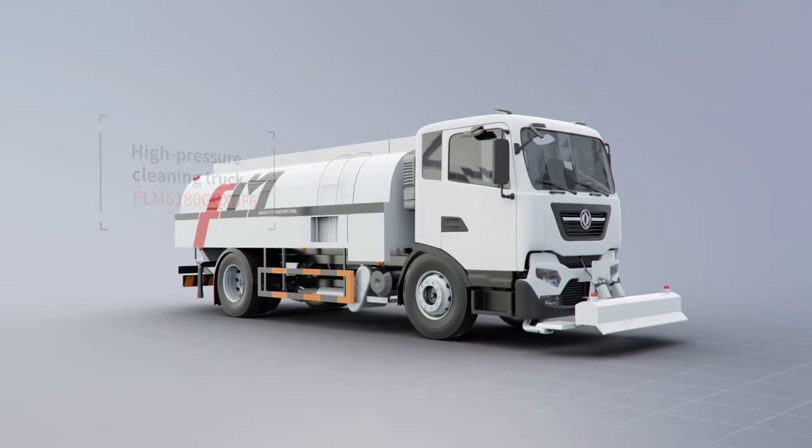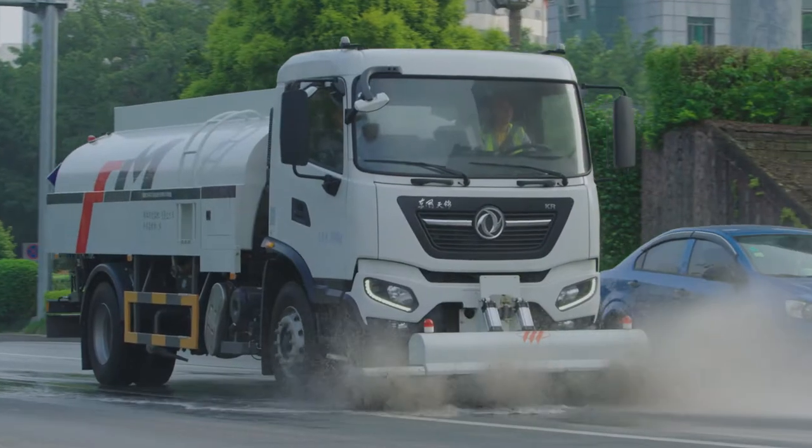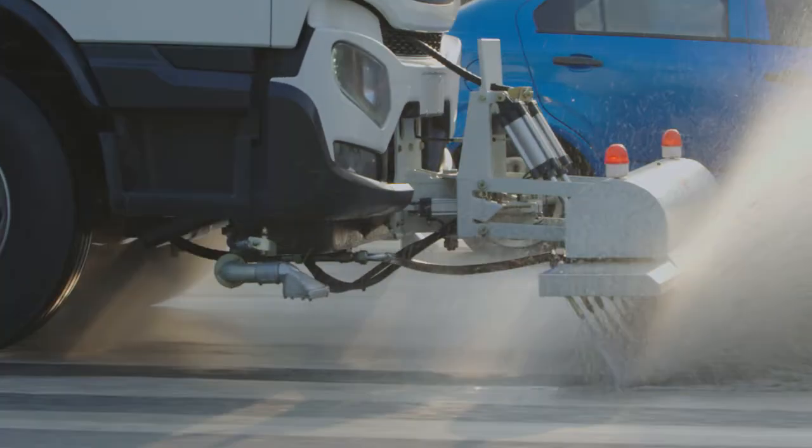LM5180GQ-XDF6. The high-pressure cleaning truck uses high-pressure water to flush dust into drainages to clean the road.